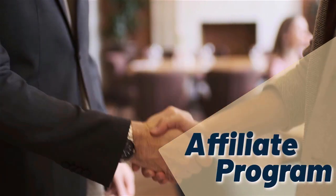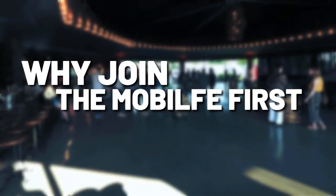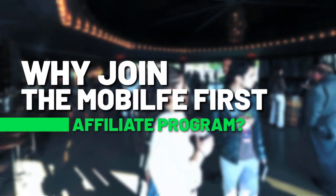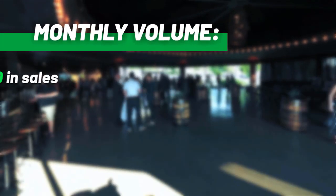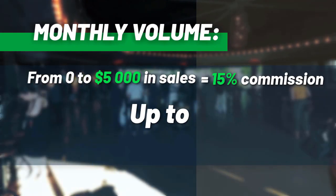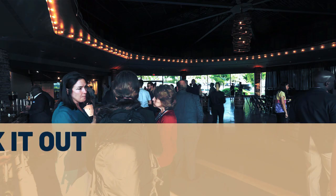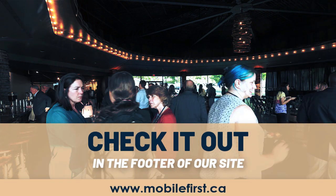Affiliate program: monthly volume from 0 to $5,000 in sales — from 15% commission up to 30% commission. Check it out in the footer of our site at mobilefirst.ca.